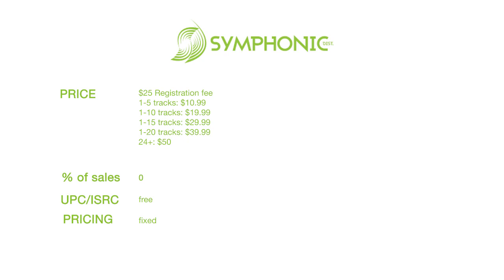When it comes to speed of distribution, they operate differently than every other distributor. While others say they'll get your music into stores in a day or three days, Symphonic takes a different approach — they ask for more time to give yourself a greater margin for error. For iTunes, they ask for 10 days, so that if anything goes wrong, you can correct it and get off on the right foot.